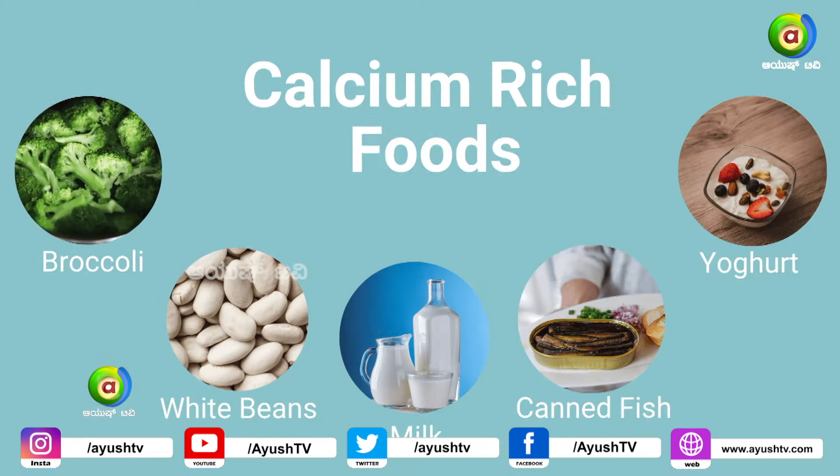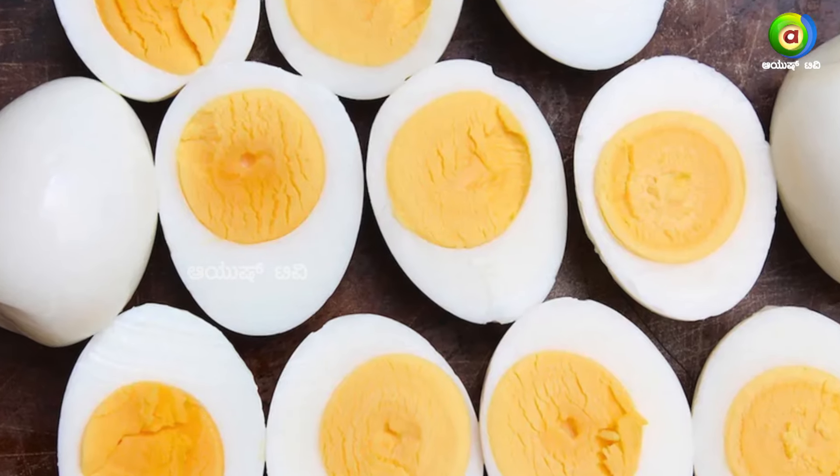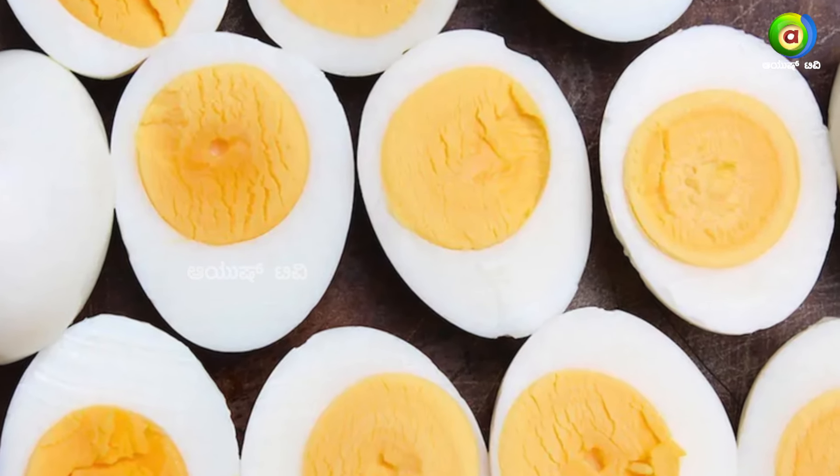If you don't have calcium-rich foods, you will not absorb the calcium in the body. If you don't have calcium, you will not absorb the calcium in the body. Vitamin D rich foods generally include mushrooms and other sources. In that case, we will use vitamin D content.